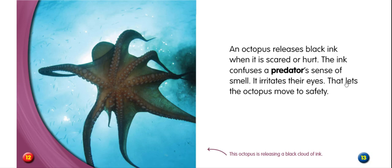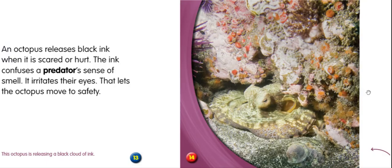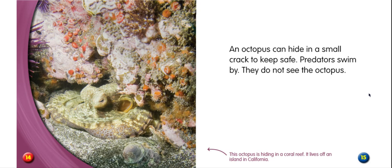An octopus can hide in a small crack to keep safe. Predators swim by and do not see the octopus. This octopus is hiding in a coral reef. It lives off an island in California. Yeah, that's pretty hidden in there, isn't it?